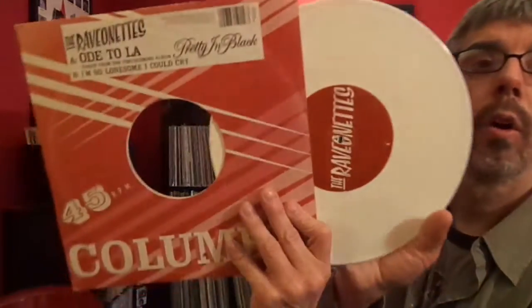The Raveonettes, Del LA, and I'm So Lonesome I Could Cry — just a single on white vinyl.